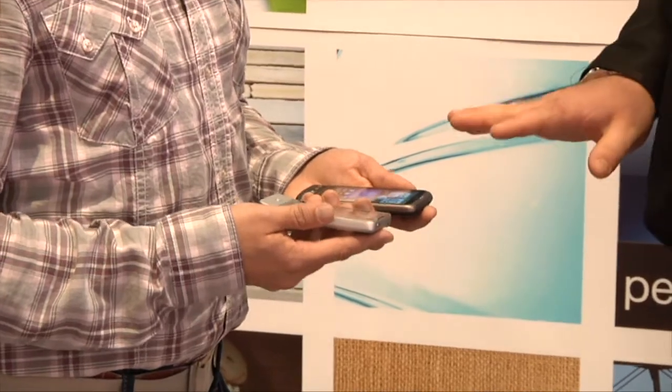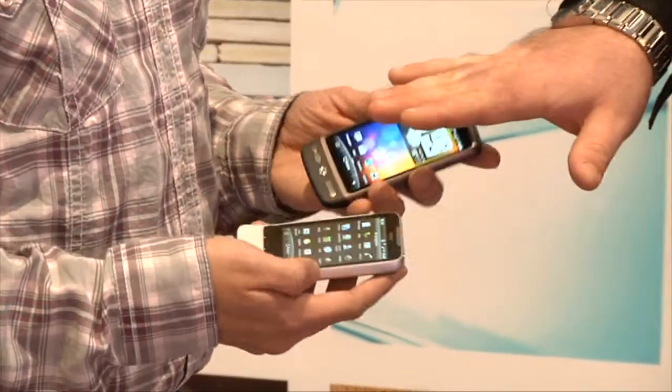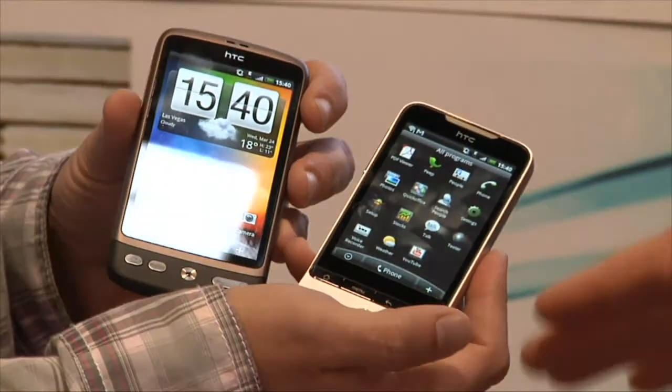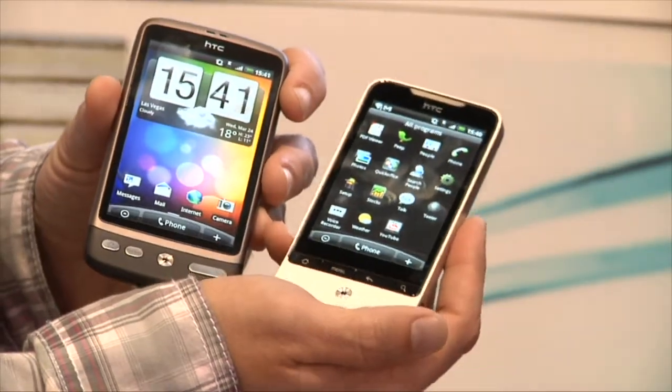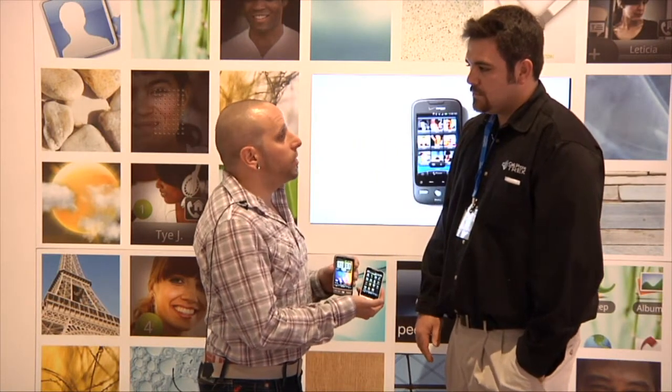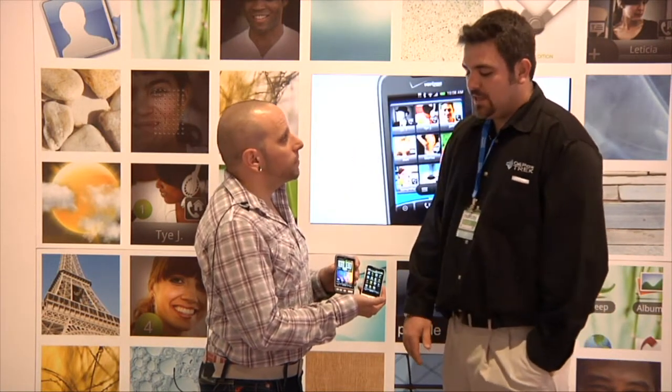So great devices. We have the Legend and then we have the Desire, both of them released at World Mobile Congress just a month ago. Legend is already in stores in Europe. Desire will be in stores within a few weeks.